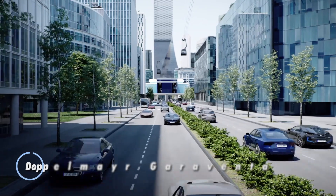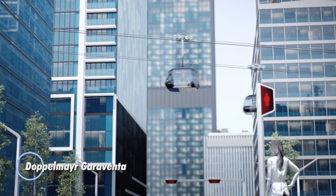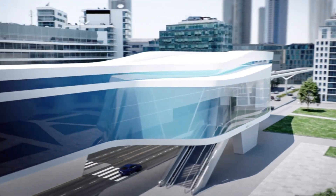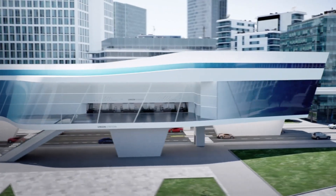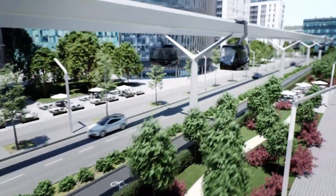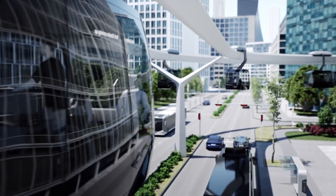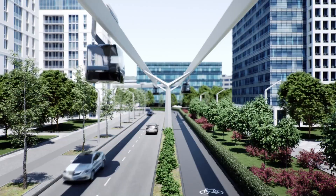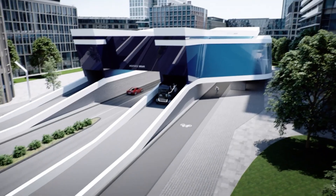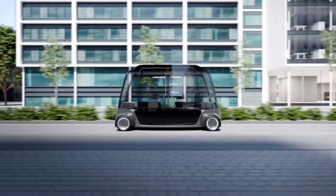When it comes to ropeways, cable cars, and ski lifts, the Doppelmayr Garaventa Group stands unmatched on a global scale. As the largest company in this field, it was formed in 2002 through the merger of Austria's Doppelmayr and Switzerland's Garaventa AG. The company specializes in innovative mobility solutions for ski resorts, urban areas, and tourist destinations, with installations in 96 countries and more than 15,400 projects completed worldwide.